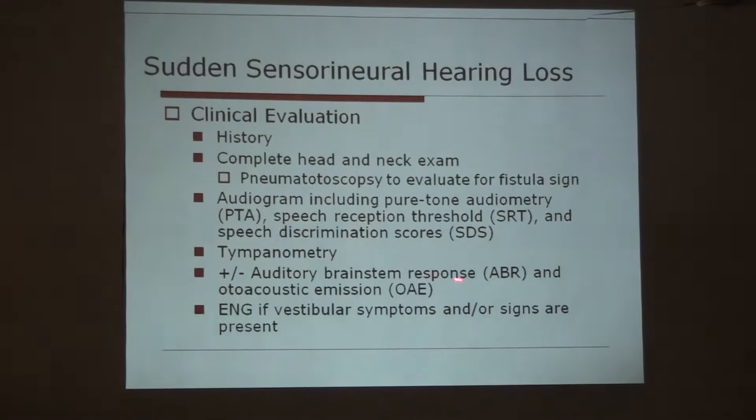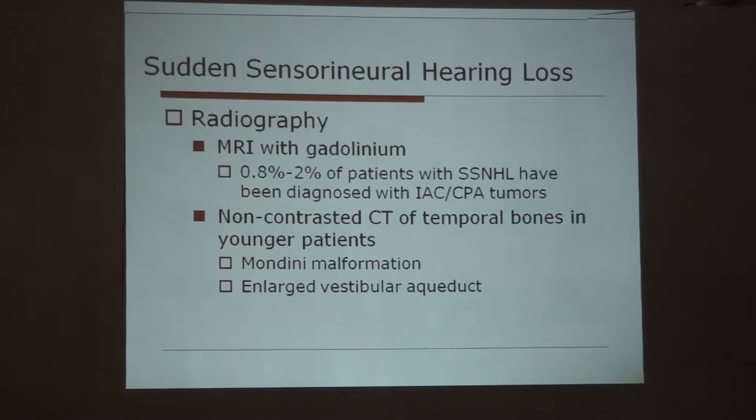If necessary, we have to do VERA and otoacoustic emissions. If the patient is complaining of dizziness, then we have to consider electronystagmography. In around 1% of cases with sudden sensorineural hearing loss, internal acoustic canal and cerebellopontine angle tumors are diagnosed, so MRI may be considered if there are associated neurologic symptoms. In younger patients, contrast CT of the temporal bones is done to rule out congenital pathology like Mondini's malformation or enlarged vestibular aqueduct.